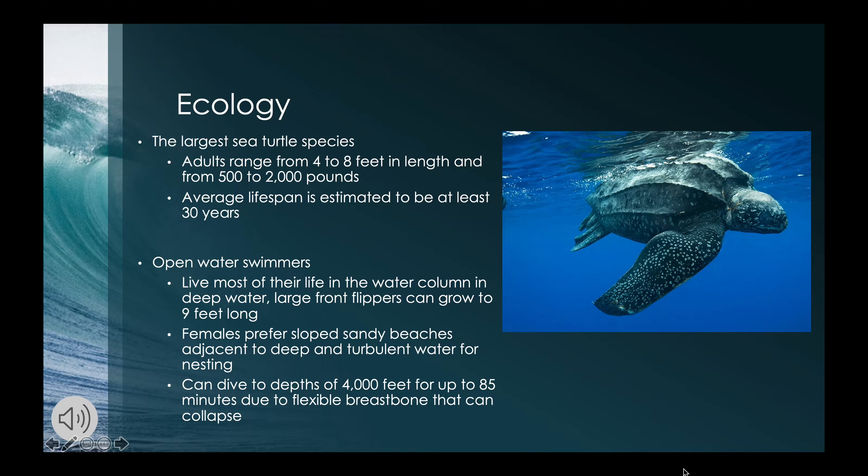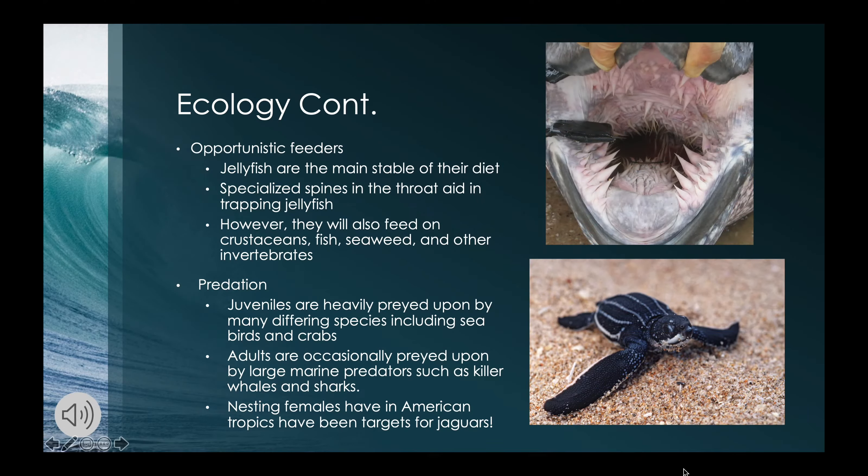Females prefer sloped sandy beaches next to turbulent deep water for ease of access. Leatherbacks can dive up to depths of 4,000 feet for over an hour, made possible by a flexible breastbone that can collapse under harsh water pressure. Leatherbacks mostly eat jellyfish; they have specialized spines pointing downward toward their throat so any jellyfish caught cannot escape. However, they are opportunistic and will also eat crustaceans, fish, seaweed, and other small invertebrates.